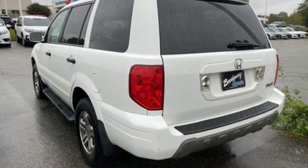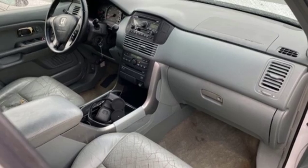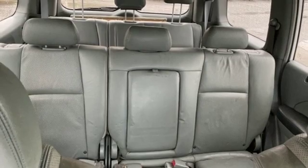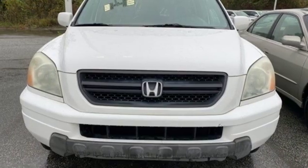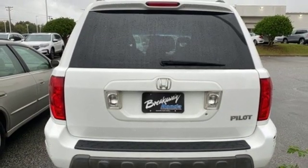Entertainment system with DVD, four 12-volt power outlets, leather bucket seats, power windows, leather steering wheel, automatic transmission, aluminum wheels, gas pressurized shocks, and V6 engine.